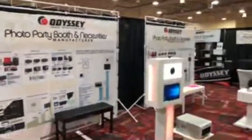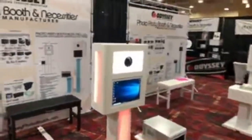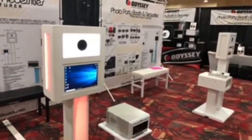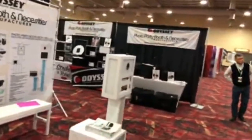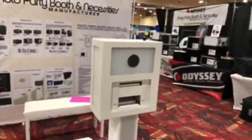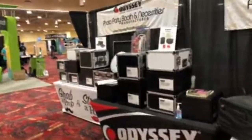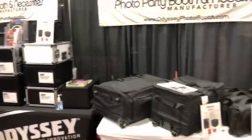Odyssey Innovative Cases and such at Odysseyphotobooth.com — they've got different colored benches, heavy-duty benches so guests don't end up on the floor. They have DIY boxes so you can put together your own system if you don't want a pre-built one. They also have soft-side bags, rolling bags, and printer cases to protect your photo booth gear investment.